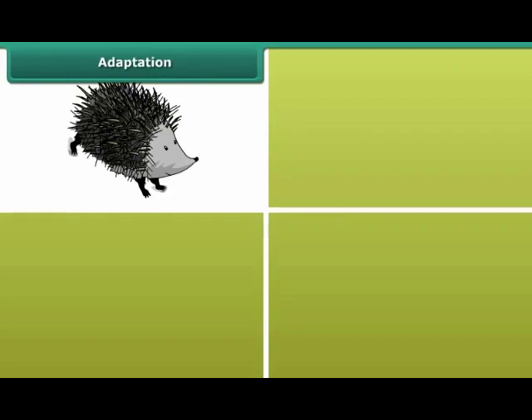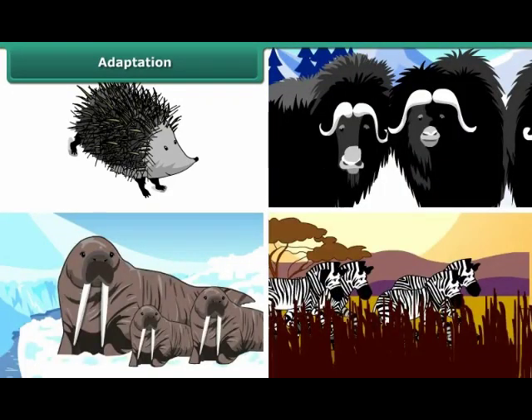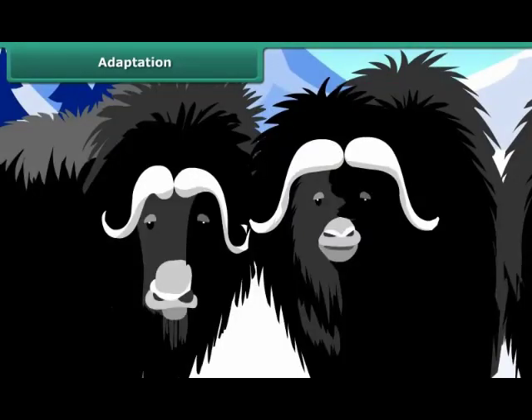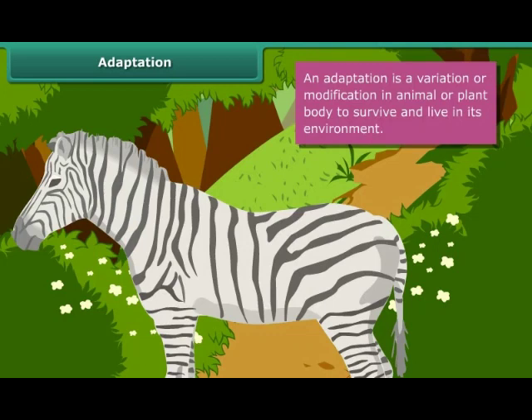Animals like porcupine, yak, seal and zebra have different types of physical features to survive and live in their surroundings. Porcupine has needle-shaped quills, yak has thick fur, and zebra has striped skin which can be easily mistaken as bushes. These specific features are known as adaptations. An adaptation is a variation or modification in an animal or plant body to survive and live in its environment.